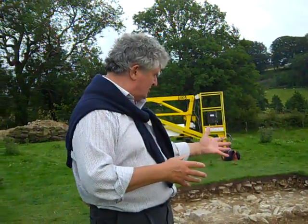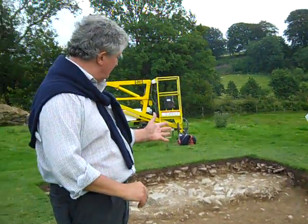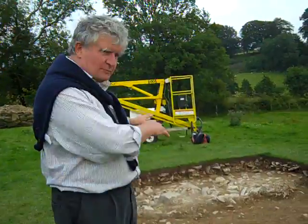The house itself — we can see now the cobbles of the patio area on a terrace looking down across the gardens. Behind it is the robber trench for the wall of the front of the house.